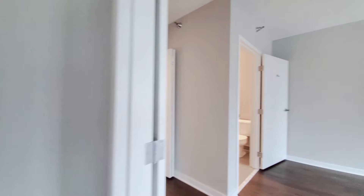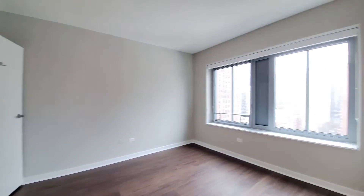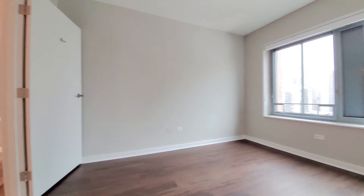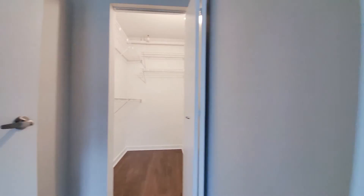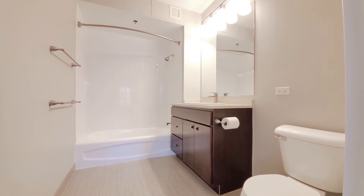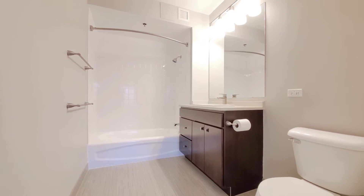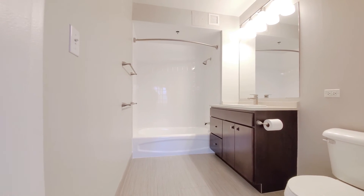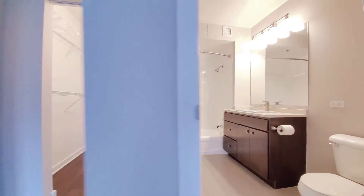Heading into the bedroom, the windows are facing east again with plank floors continuing throughout. There's a walk-in closet and an attractively finished bath with a nice-size vanity with drawers, and contrasting gray and white tile on the floor and in the tub surround.